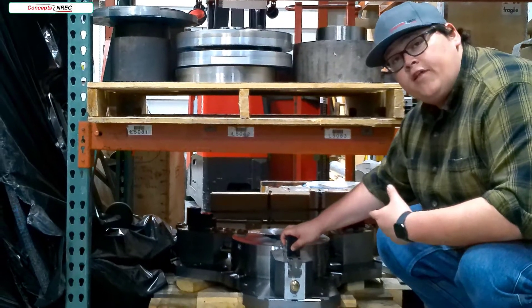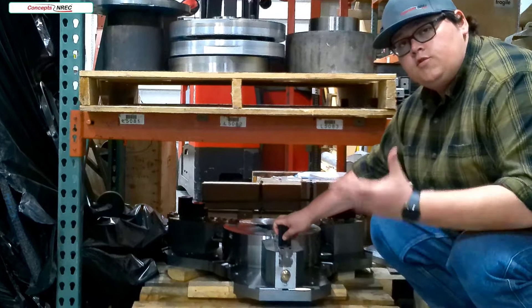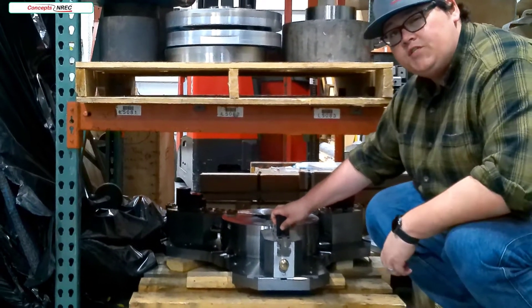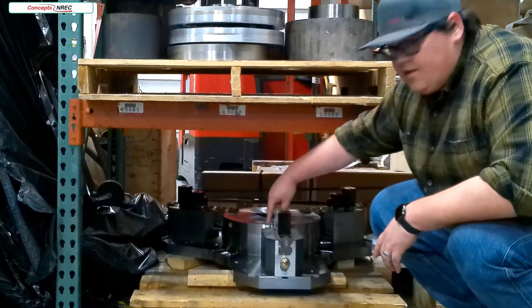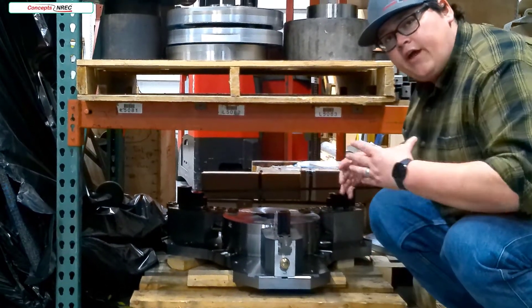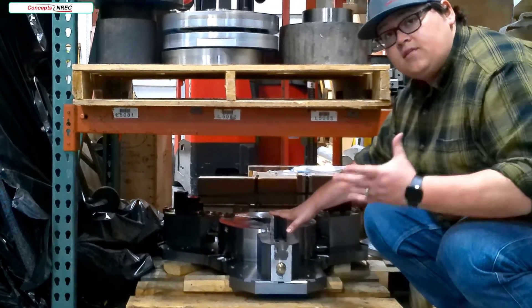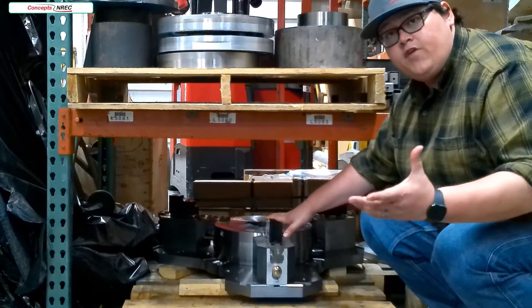This is our Schunk Rotoflex 1000. It is capable of holding up to 1,000 millimeters in diameter, which fits perfectly with our C52. This is a lightweight chuck — you can see the base plate is a triangular shape instead of a full disc. This is about as light a chuck as you can get, which allows you to use more of your weight capacity for heavier parts.